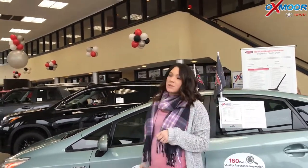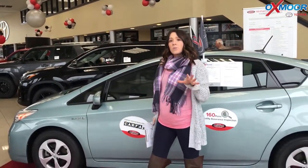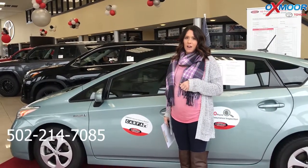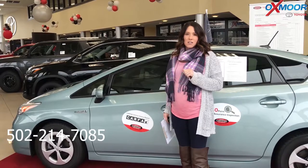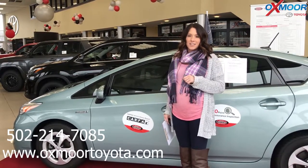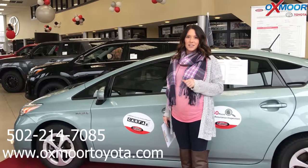If you guys have any questions, please feel free to let us know. The best number to reach us on is 502-214-7085. You can also visit our website at oxmoortoyota.com. I'll make sure to have a link to each vehicle we just went over in the comments below. Thanks, you guys — we'll see you all soon. Bye.